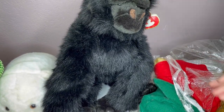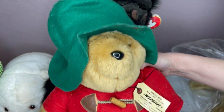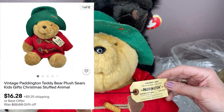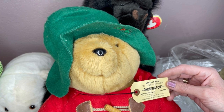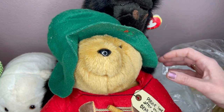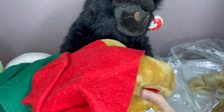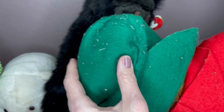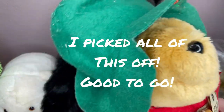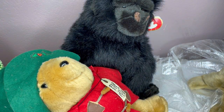We have — darkest Peru to London, England — Paddington! Made in Indonesia. The tag says please look after this bear. It's from Kids Gifts at Sears, so this is vintage. It does have some pilling, but I should be able to get all that off. He's cute — little Paddington. I've never seen one in red and green. I wonder if that's like the Christmas version.